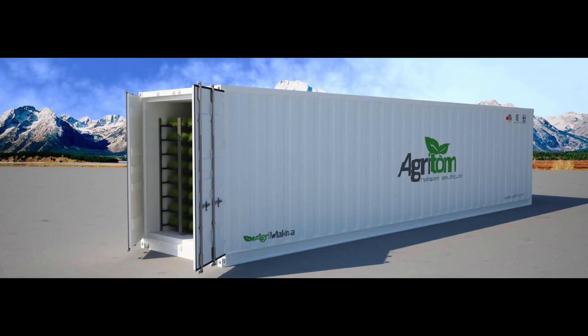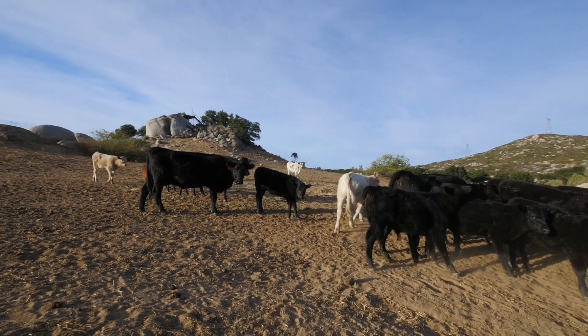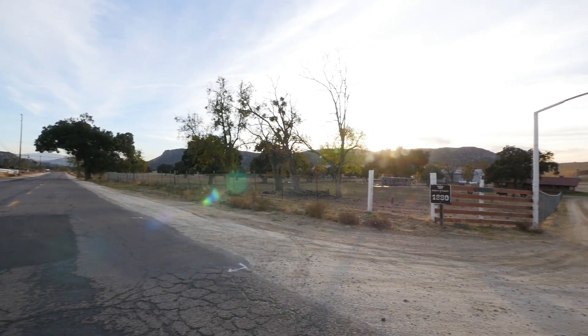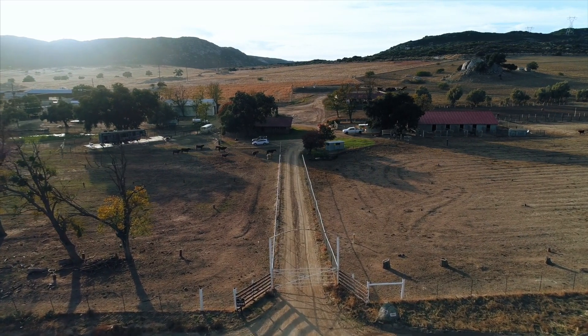One important piece of equipment is the hydroponic fodder machine that will save you time and money and provide great nutrition to the cows. The ranch is incredibly easy to access off Buckman Springs Road between Highway 94 and the 8 freeway. This is truly a one-of-a-kind ranch ready to be put to use.